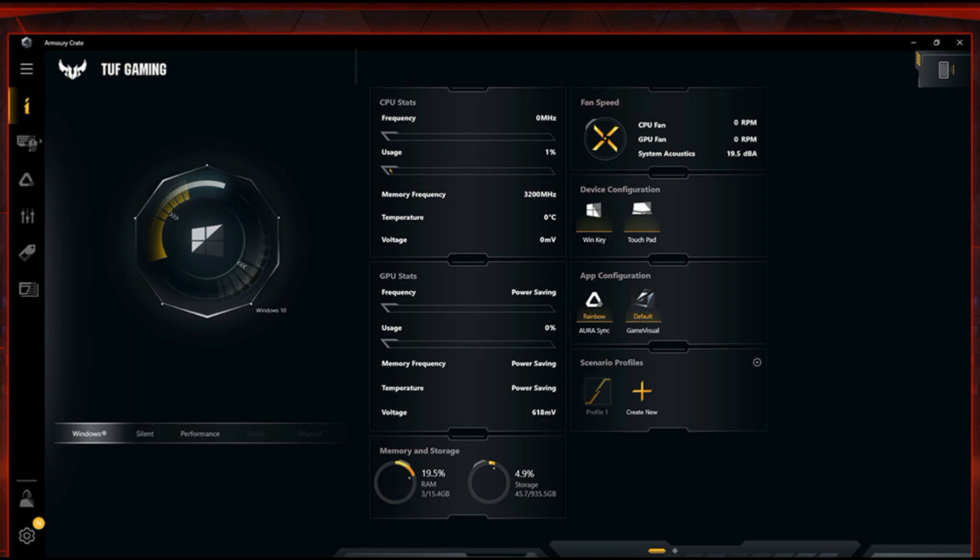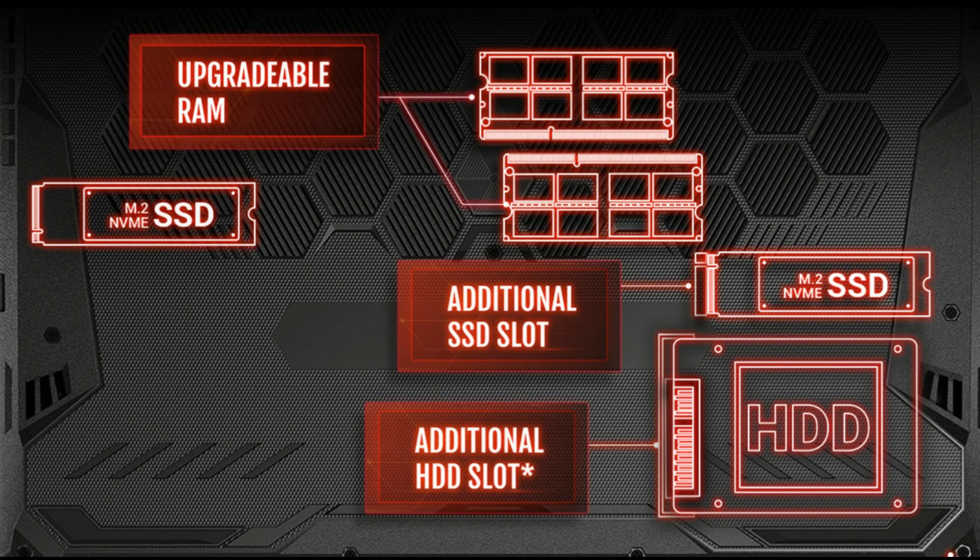The Armory Crate software helps to take control over the laptop performance and adjust it according to your needs. All these models come with the same storage capacity. In all the variants, it comes with 2 NVMe M.2 SSD slots and one 2.5-inch hard disk bay.